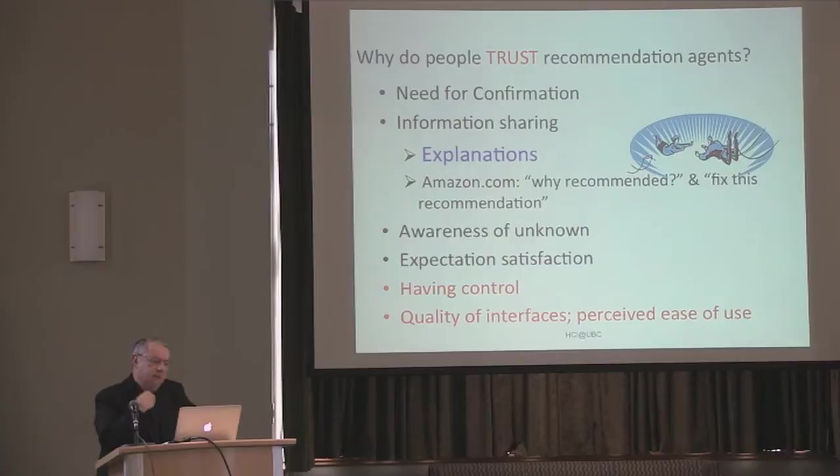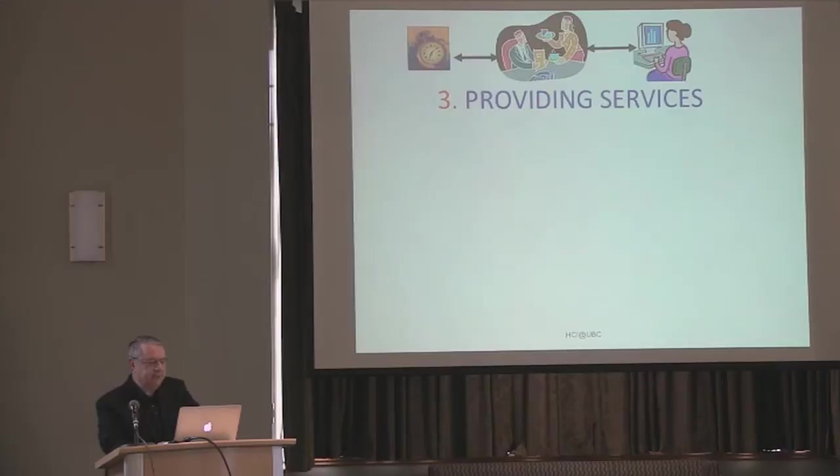We then did some process tracing studies trying to understand trust. What's the relationship between trust and the interface? There are many reasons for why people trust an agent — one of them is explanations: the more you explain, the more you share information about what you are doing as an agent, the more trust. But the better the quality of the interfaces, the more people trusted the agent. And the more you had control over the interface, the more you trusted the agent, among other things — even though those last two were not really dominant reasons for trusting. But there was an element of HCI involved in the trusting.